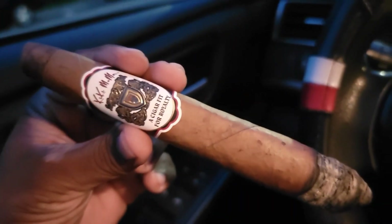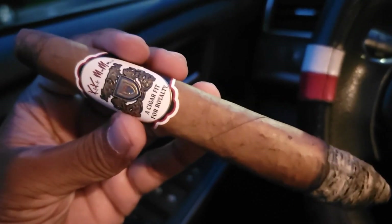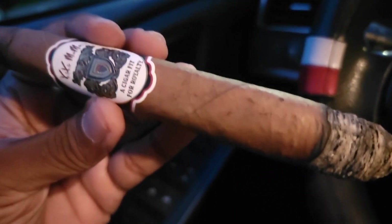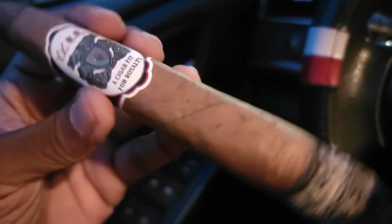Hey guys, it's Naz here. I'm having the Kiki Momo Box Press Solomon Connecticut — this is an excellent cigar. It's very smooth, very creamy. I'm getting cedar with a little bit of spice, but very laid back.